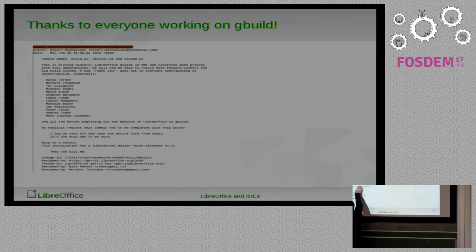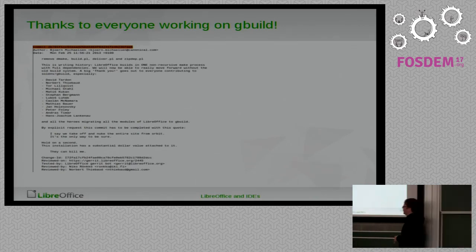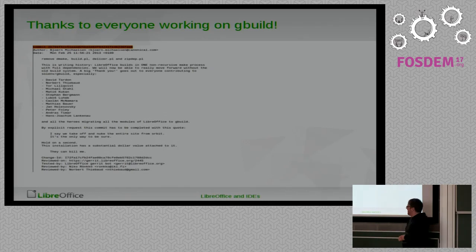The important quote here is: 'I say we take off and nuke the entire site from orbit — it's the only way to be sure.' That was the last comment when we killed the last part of the old build system, so it needed to be in the commit message.